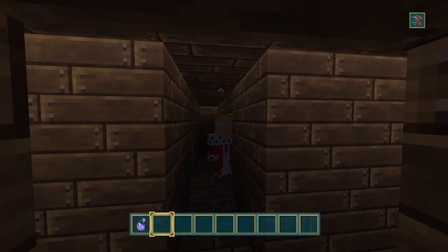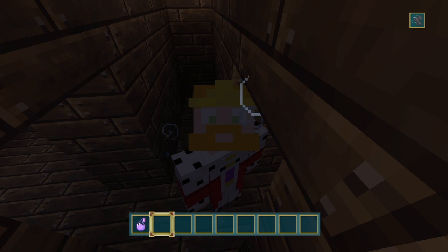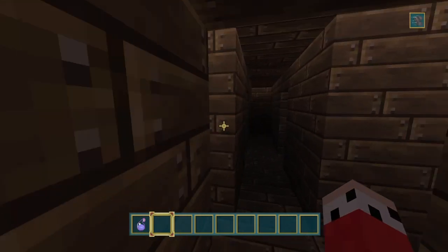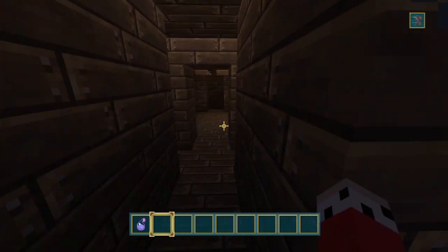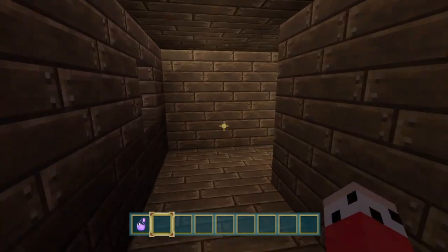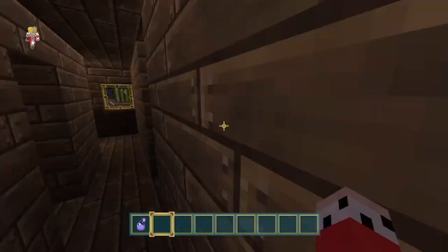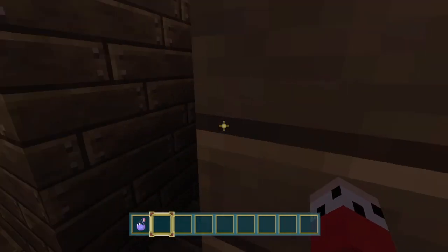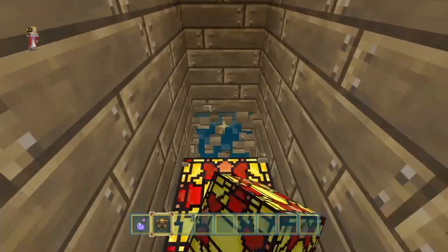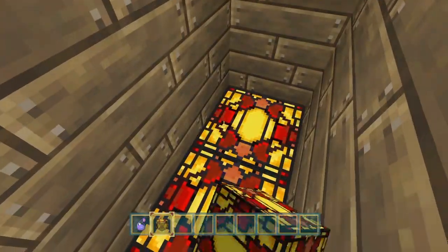Hey guys, welcome back. Today we're back with another episode - the fourth episode of the Paradise Island. Today we're gonna be finishing off the boat interior, and also hopefully we're gonna start on a cool little fishing hut we'll build later in the episode. But we're gonna start with the interior right away because we don't want to waste any time.